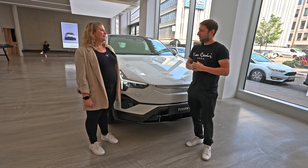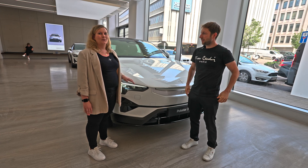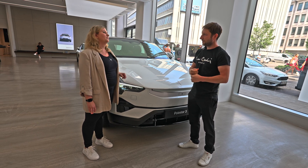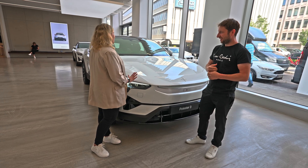It's already on sale — you can pre-order the car right now on the Polestar website. Production will start in Q1 next year and it will probably be on the roads in Europe around Q2. We are all waiting for it; it's a really lovely car.